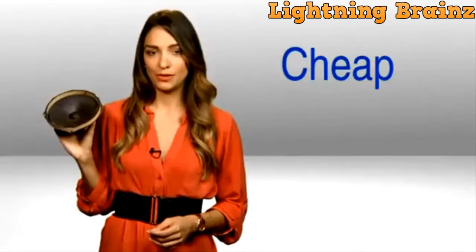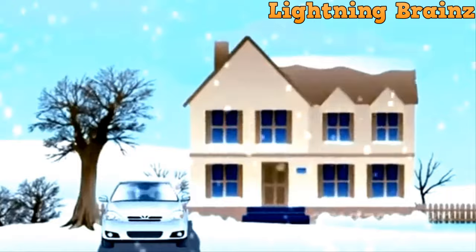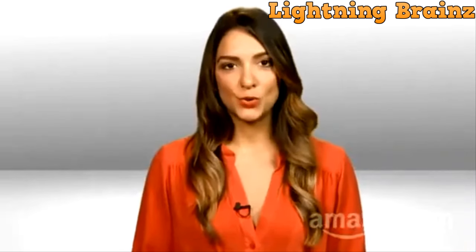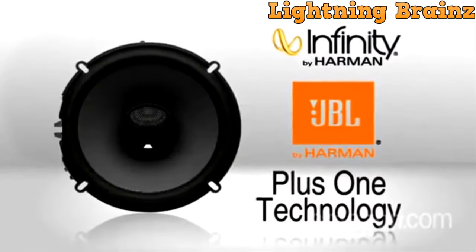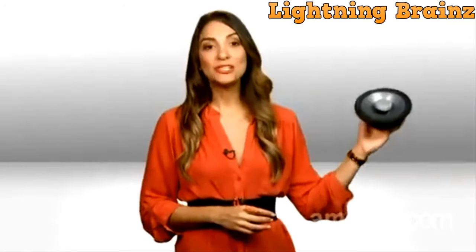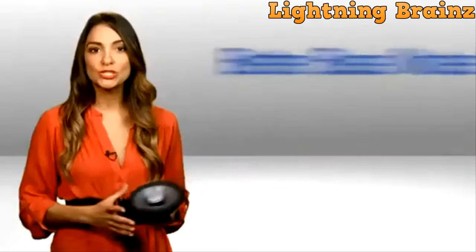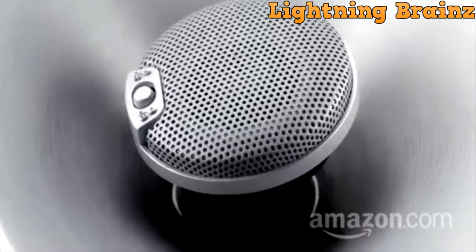These speakers are designed with low impedance, which compensates for the undersized wires commonly found in modern cars. This means they can make the most of what your car stereo can deliver, providing impressive audio quality. To further enhance sound quality, the JBL GT 0629 includes dedicated 12 dB/octave high-quality crossover components. These components direct the highs and lows to the appropriate speakers, ensuring that you enjoy the best possible audio experience in your car.